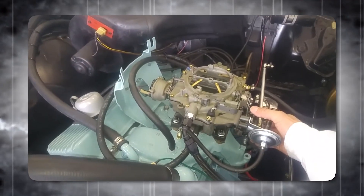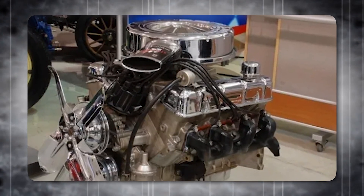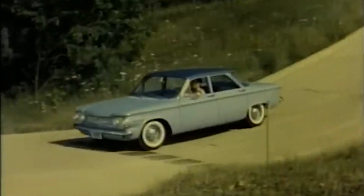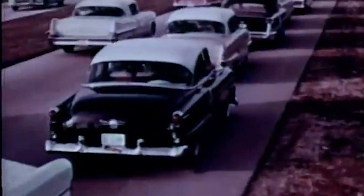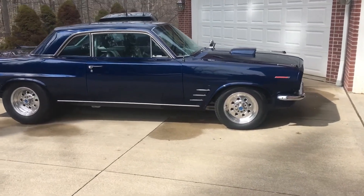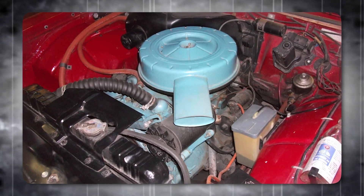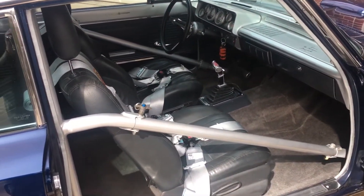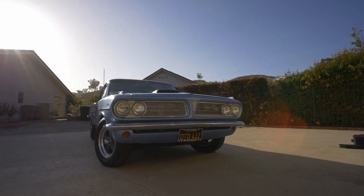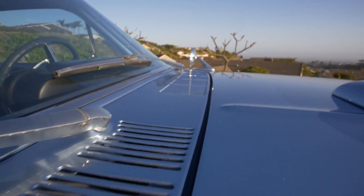The Trophy 4 engine was popular, with most Tempests equipped with it, while the optional 215-cubic-inch V8 was chosen by only a small percentage of buyers. For the 1962 model year, Pontiac added a convertible, gave the front end a facelift with a new tri-section grille, and refined the Trophy 4, with the high-performance version gaining an additional 11 horsepower. Pontiac even offered a special NASCAR-sanctioned version of the engine through its parts network, capable of producing up to 240 horsepower.